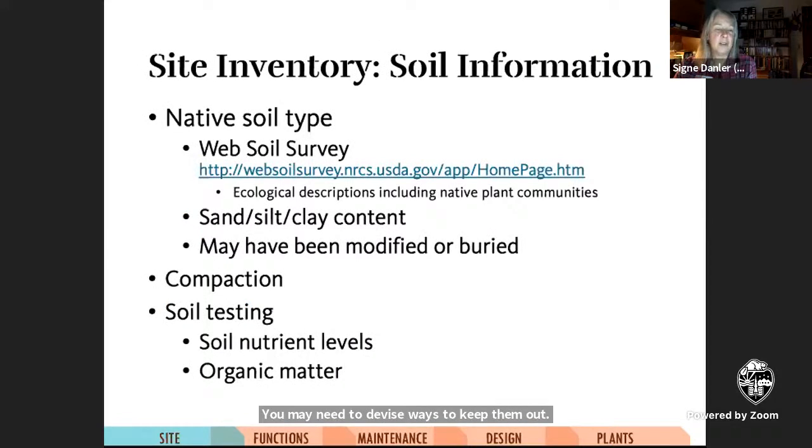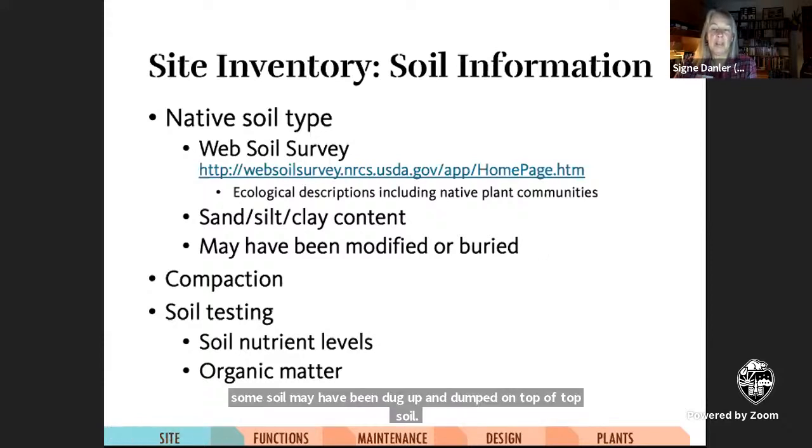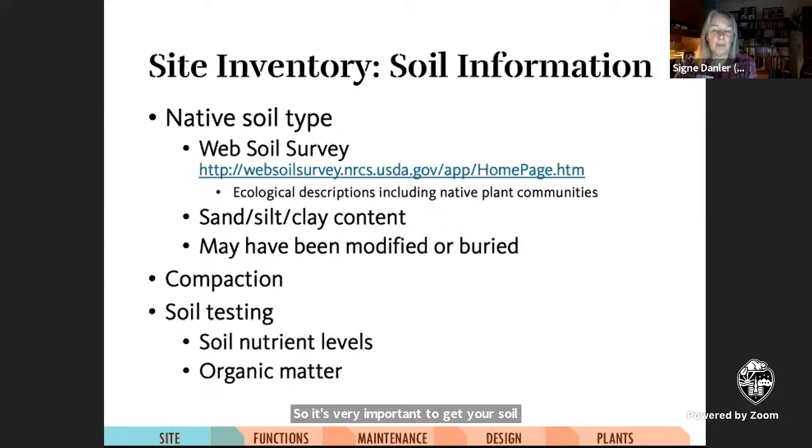The type of soil you'll be gardening on will have a profound effect on the health and resiliency of your garden. You can look up the native soil on the Web Soil Survey online, which will tell you soil composition in percentages of sand, silt, or clay and overall characteristics. However, urban soils have often been heavily modified — they may be compacted or contaminated from construction, or subsoil may have been dumped on top of topsoil. So it's very important to get your soil tested at least once so you have a baseline of nutrient and organic matter levels to work from.